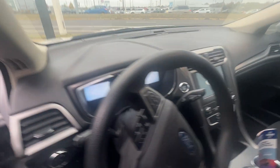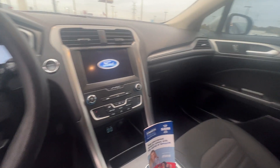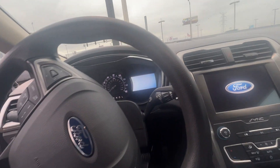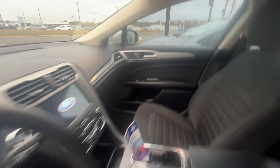Check out that radio screen, guys. This vehicle also has push-button start, cruise control, hands-free calling. Very nice vehicle, guys. Very clean.